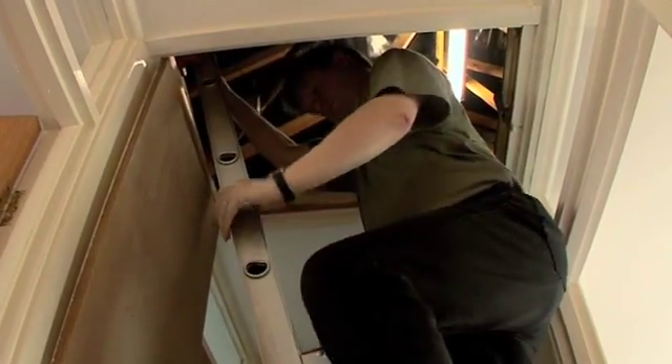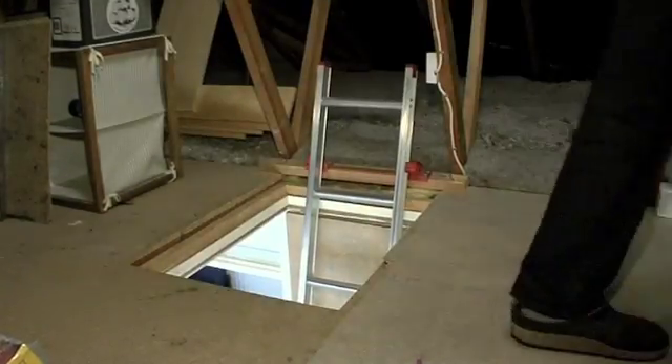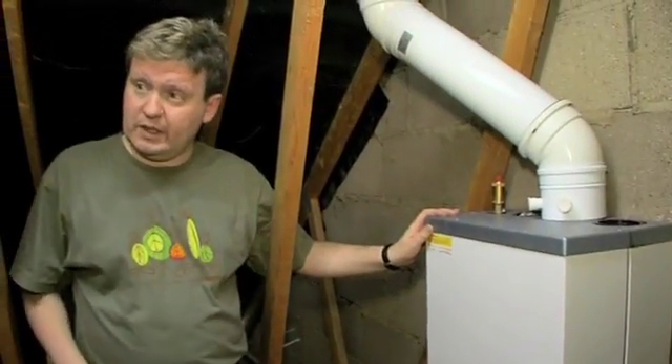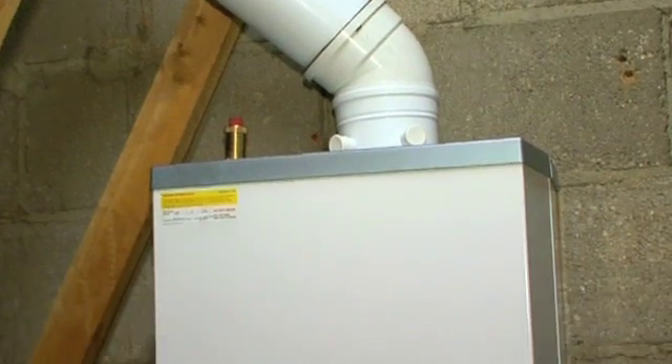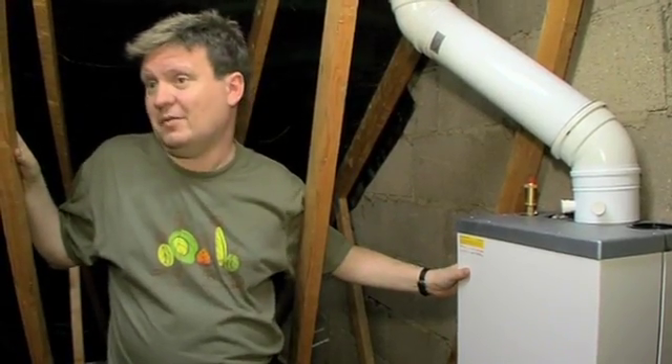High on the list for energy saving was replacing the old boiler with a new energy efficient one. It's in the loft to save space. This is one of the first things that we did — our condensing combination boiler. This one's the smallest that we could find. It provides the hot water and the heating for the house. The old model was just about broken.